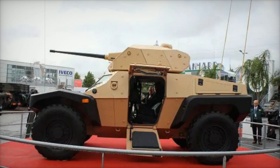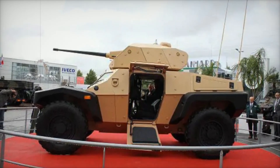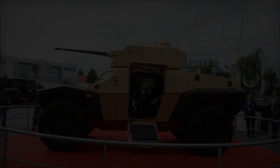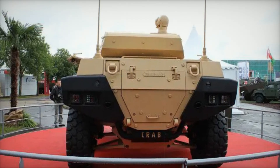Comfort is also a priority in the CRAB's design. The crew sits in ergonomic seats that provide excellent support, reducing fatigue during long missions. These seats also offer protection against mines and IEDs, ensuring the crew's safety while they focus on their tasks.